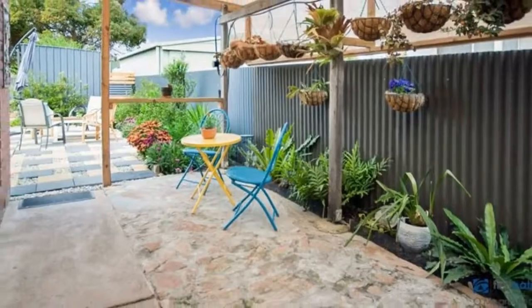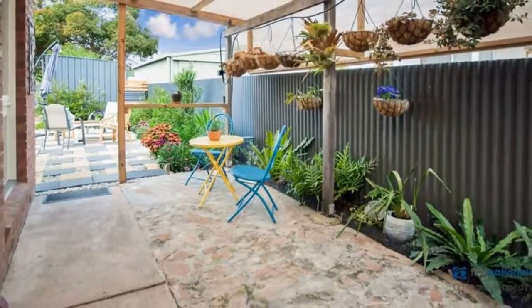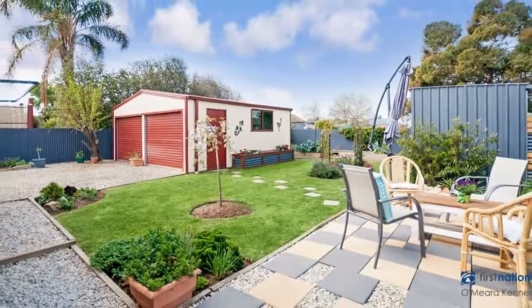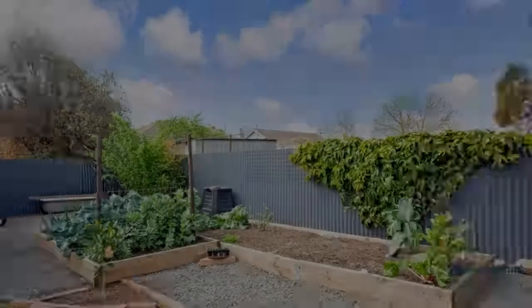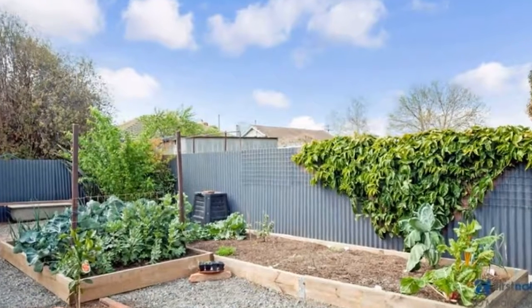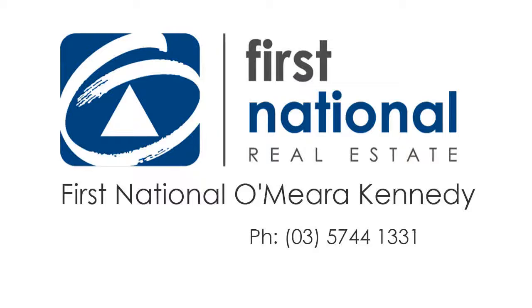Contact Exclusive Selling Agents, O'Mara Kennedy First National Real Estate on 5744 1331 to arrange an inspection.